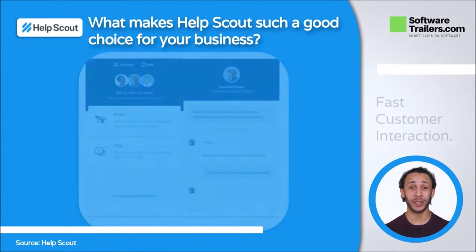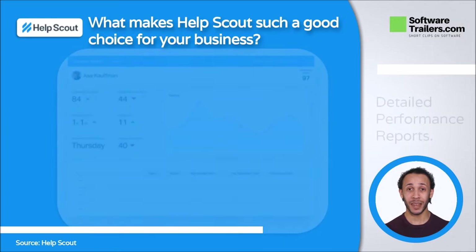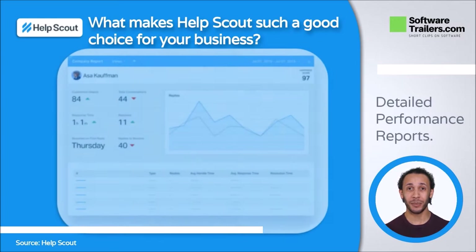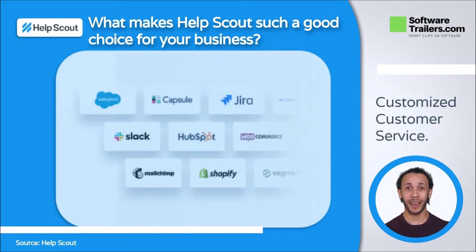Third, you can use chat to settle a problem or close a deal in real time. If no one is present, consumers are referred directly to email. Fourth, Help Scout's easy-to-read reports will let you manage your team and track their performance. This tool also allows you to filter and export any necessary data quickly. And finally, you can connect to over 50 integrations and tools to improve your everyday processes.